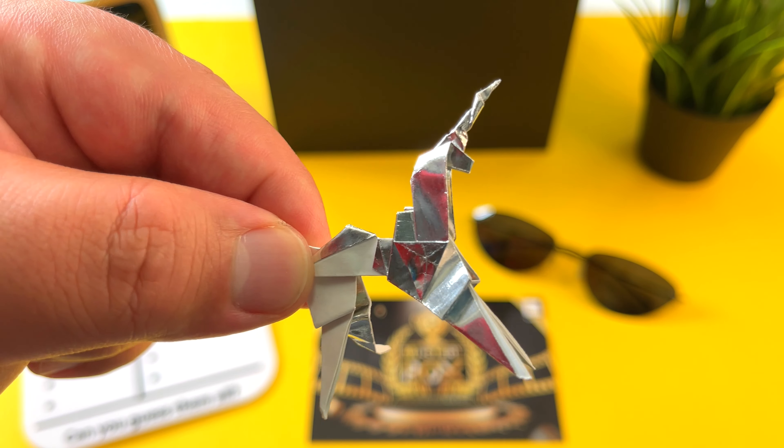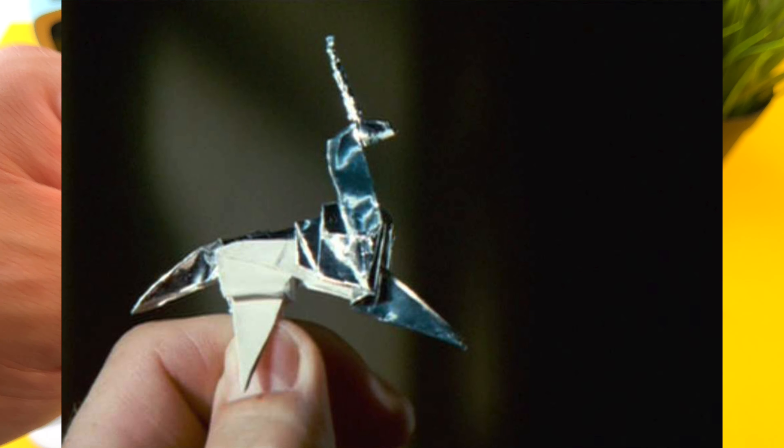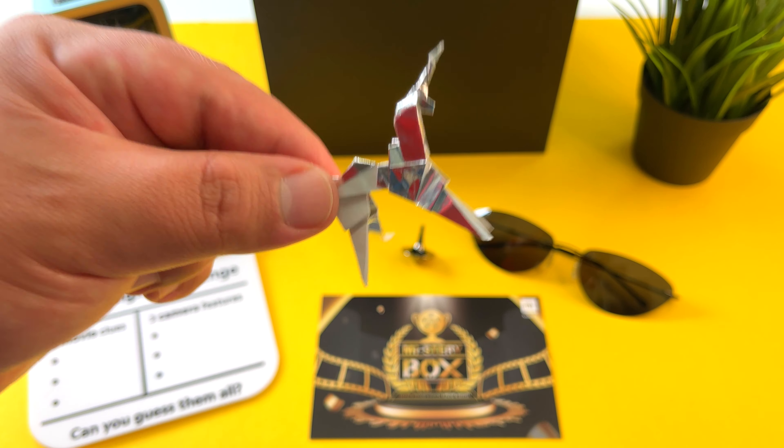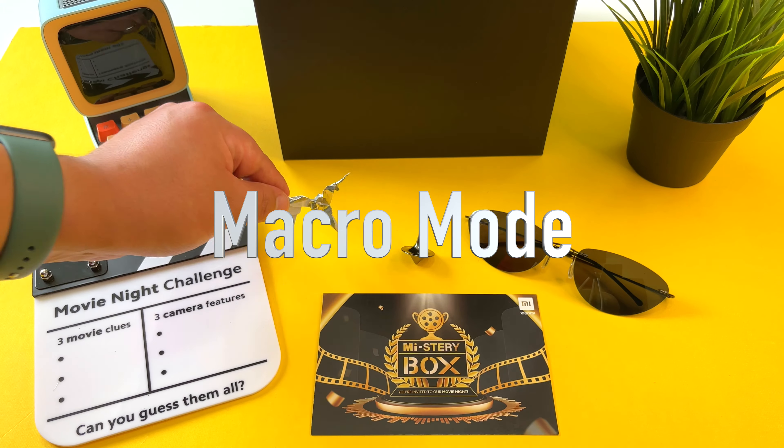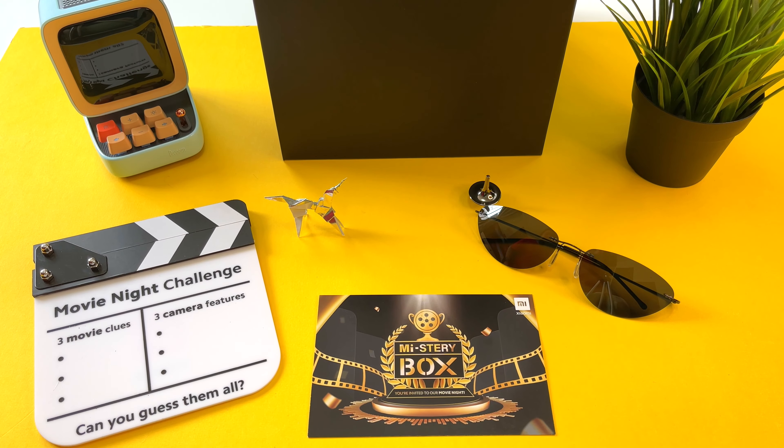In the case of this unicorn, it's a really small little unicorn and to really look at it close up you're going to need a terrific macro camera. So I'm going to say the macro mode is the camera feature for this clue.